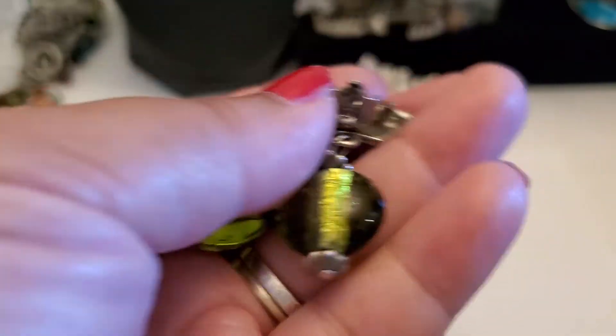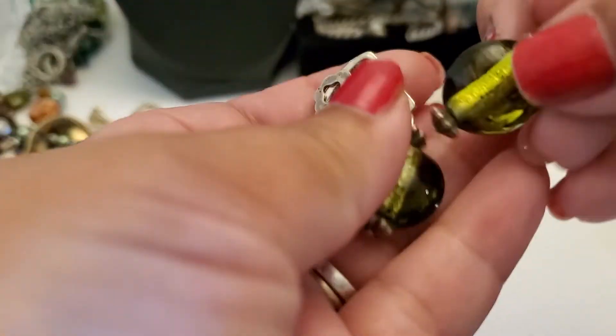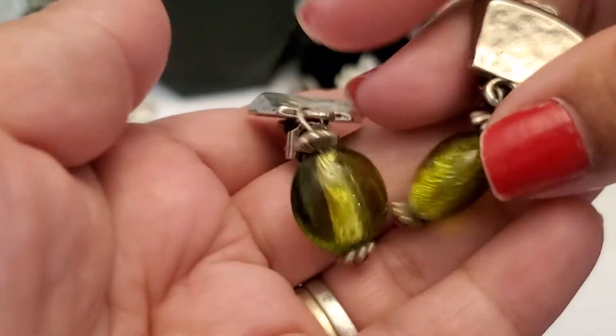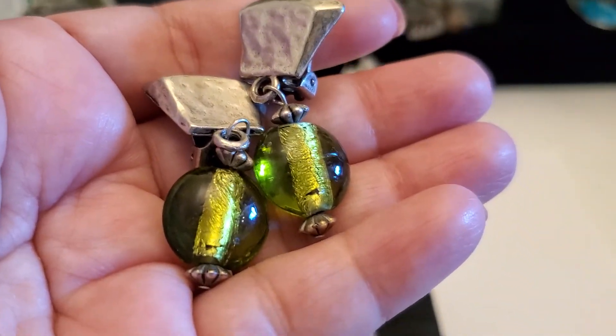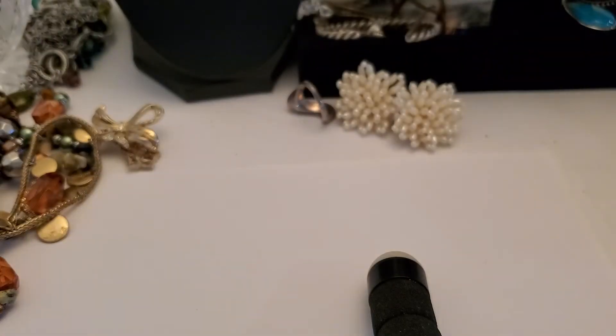I still have this glass clip-on earring. This one's $2 for the glass clip-on earring. $2.